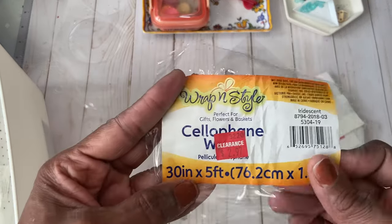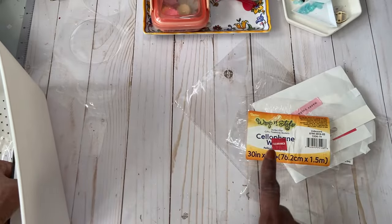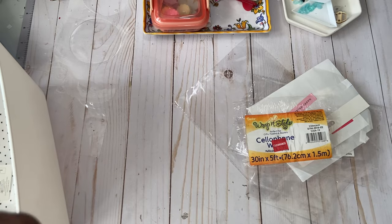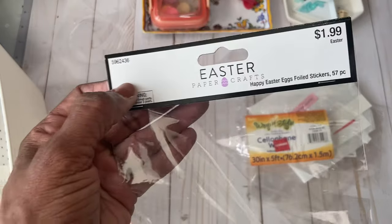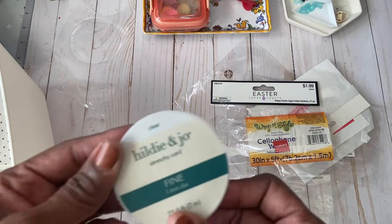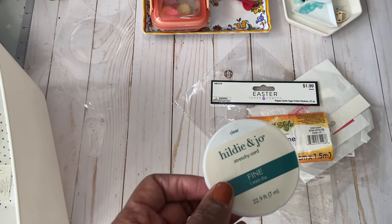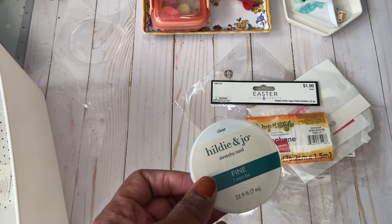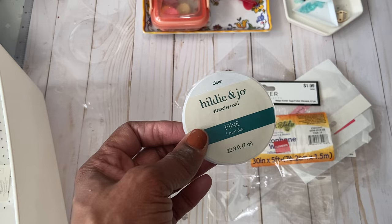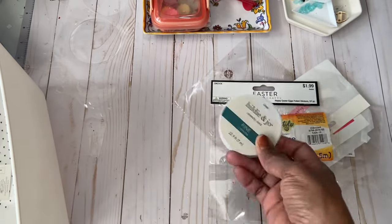Here is some cellophane wrap that I wrapped up the Easter baskets in. I remember buying that on clearance and had it in the corner — glad I used it. Some Easter egg foil stickers from Hobby Lobby. And this is some stretchy twine cord — I did a project to help my daughter; her boss was retiring and they wanted circles on twine hanging in front of the door so you'd have to move it out of the way when you walked in. I used up all that twine for that.